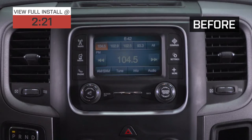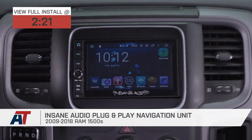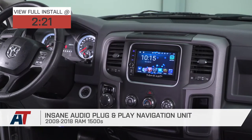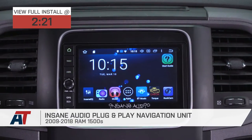Hey guys. So today we're checking out the Insane Audio plug-and-play navigation unit, fitting all 2009 to 2018 RAM 1500s. So if you're looking for a big upgrade to your factory head unit and your overall interior of your RAM, this option by Insane Audio is going to be a great choice to take a look into.